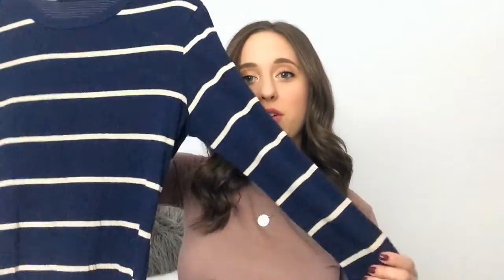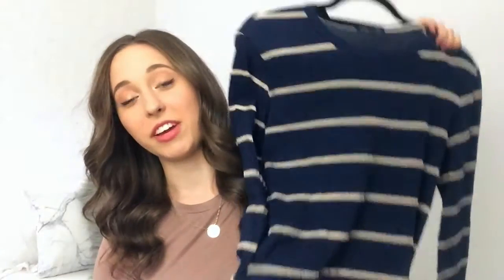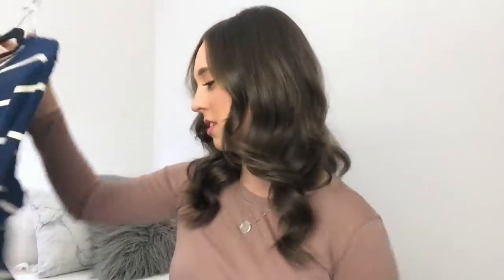The last dress is this striped navy and cream midi dress with quarter-length sleeves. It has an interesting texture to it. It's really great for fall because it has long sleeves, it's longer, and it's striped and blue — just so cute. I wore it already and it's great because I can dress it up and dress it down. All these dresses are really for church but I can wear them casually as well.